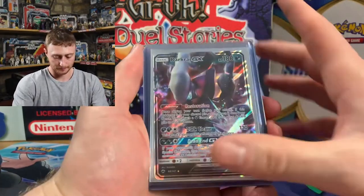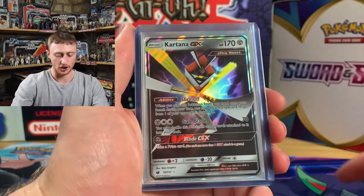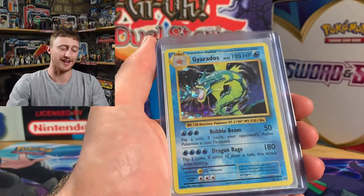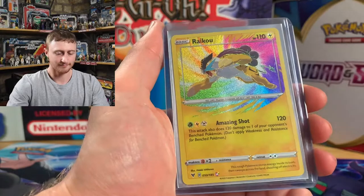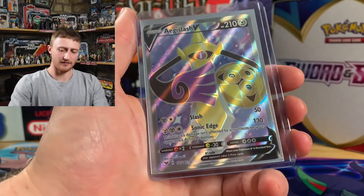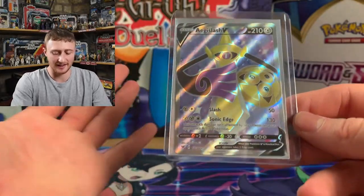We still got: Darkrai GX, Kartana GX — they feel really thick. Gyarados holo from Evolutions — that is just a beautiful card. The amazing rare Raikou, the third one. And the Eggy Slash V — I don't even know how you pronounce that. Eggy Slash, maybe. We're going with it. Paula, thank you for that. That was amazing content, an amazing video, and I had a lot of fun opening them. That is just awesome — especially the Evolutions.